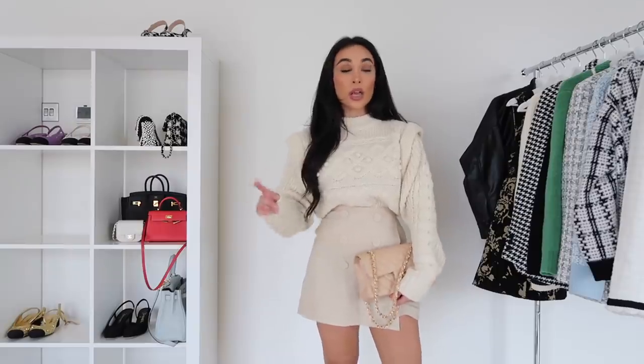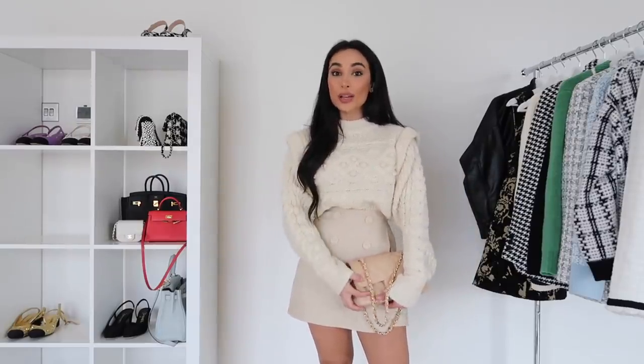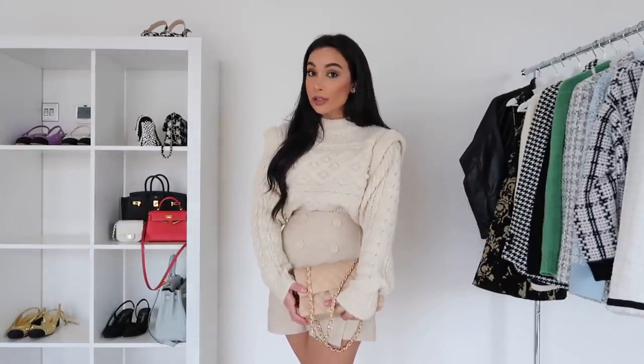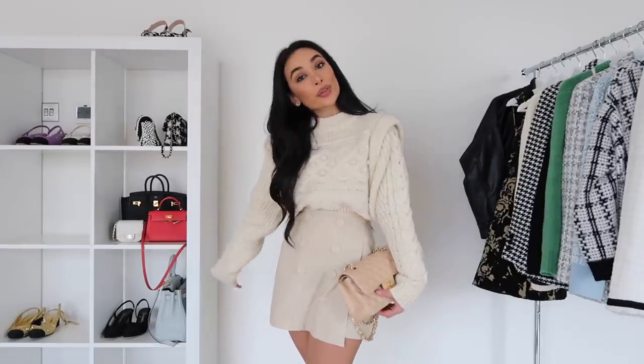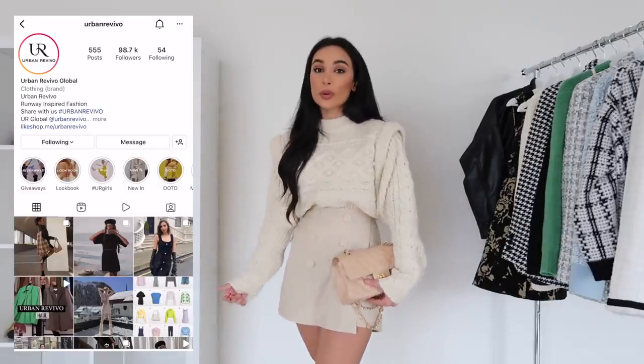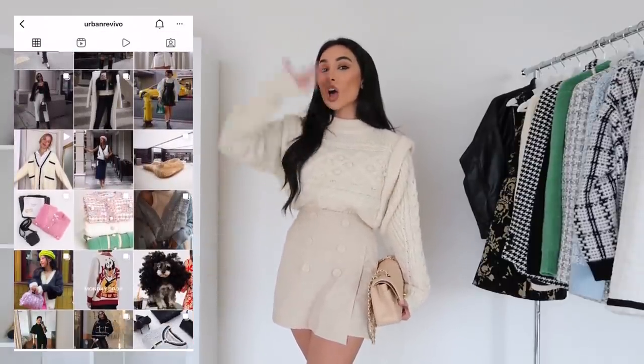We're going to end this video here because I'm just obsessed with this look and I'm going to wear this out for the rest of the day. Thank you guys so much for watching. If you want to check out Urban Revivo I will leave a link in my description box and I will also link every single piece that I've worn throughout this video. I hope you guys enjoyed it, and if you do want to see more videos like this with designer-inspired pieces for less than $100, let me know in the comments below. There will also be a discount code you guys can use to get some money off. Make sure you give this video a thumbs up if you enjoyed it. Follow me on Instagram and you can follow Urban Revivo on Instagram to get notified of their new collection drops. I'll see you in my next video — bye!